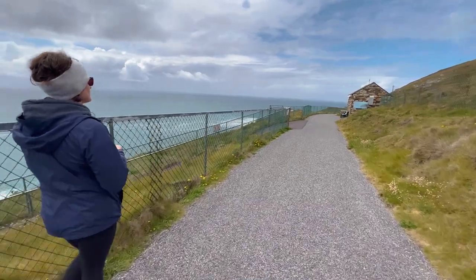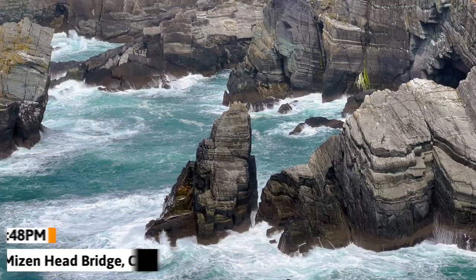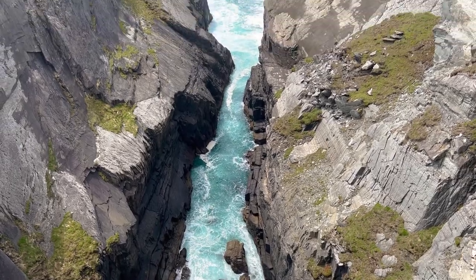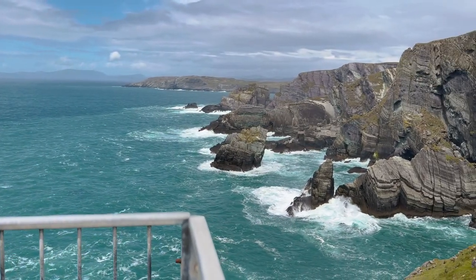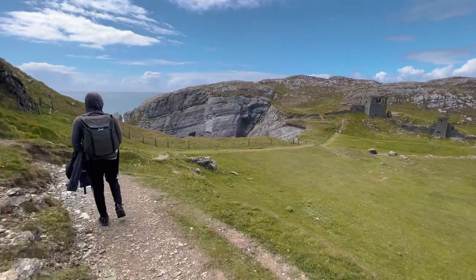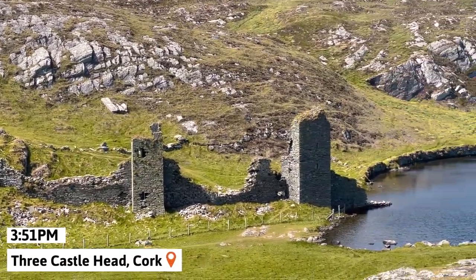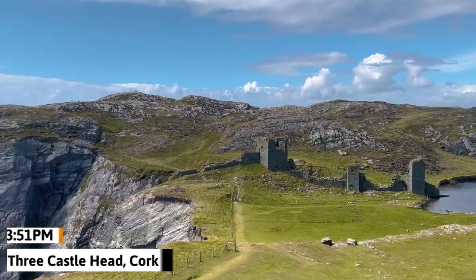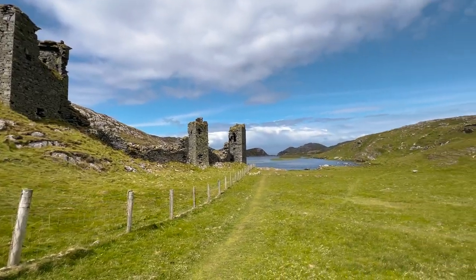We then moved on to Misenhead Bridge, which you have to pay a fee to get into, but it provided great views of the surrounding cliffs and ocean and had a gift shop and even a small cafe where we got lunch. Our last stop of the day was at Three Castlehead, an ancient castle ruin simultaneously at the edge of a cliff, at the shores of a lake, and next to the ocean. This was truly beautiful — a great way to end day three.